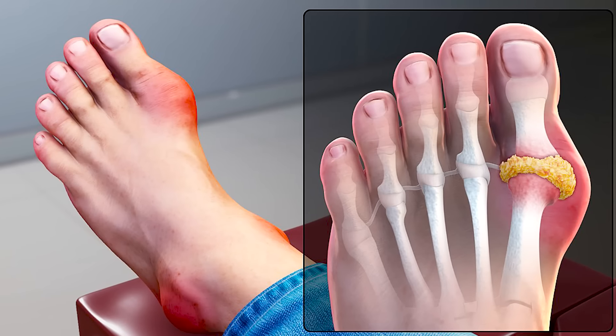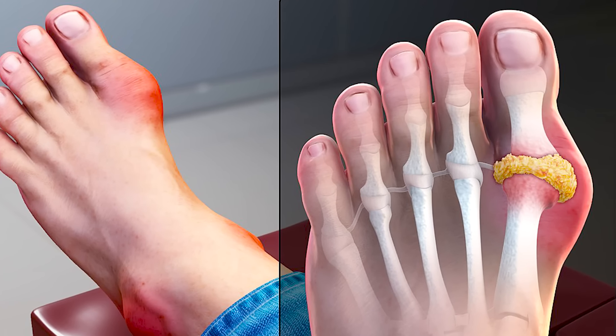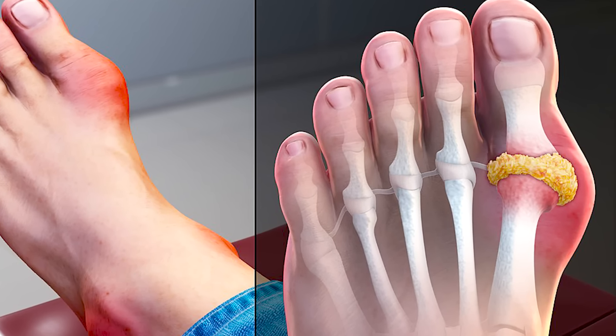But if you're getting swelling, pain, stiffness, or difficulty moving your joints, then you need to see your doctor, because these could be signs of arthritis, tendinitis, an infection, or even a fracture.